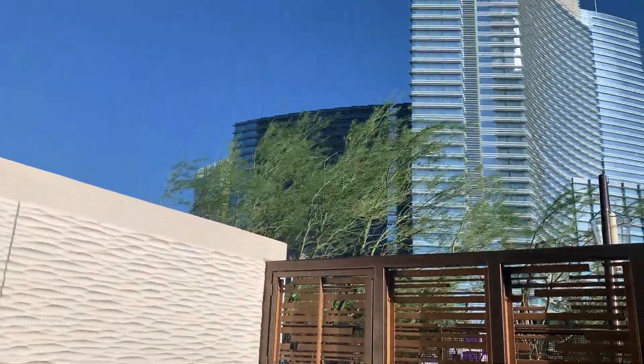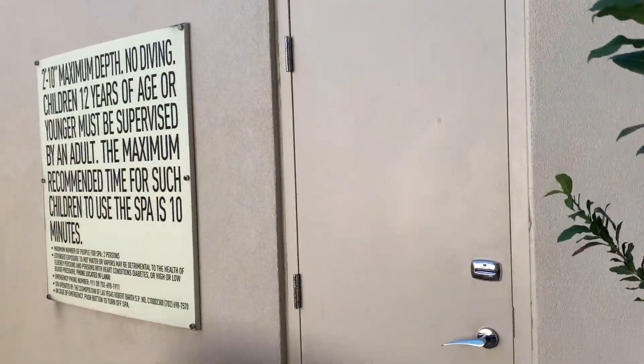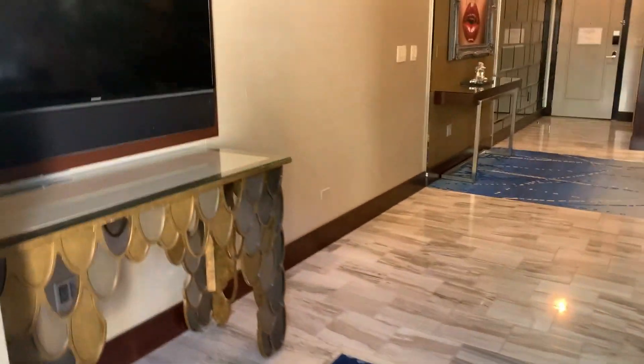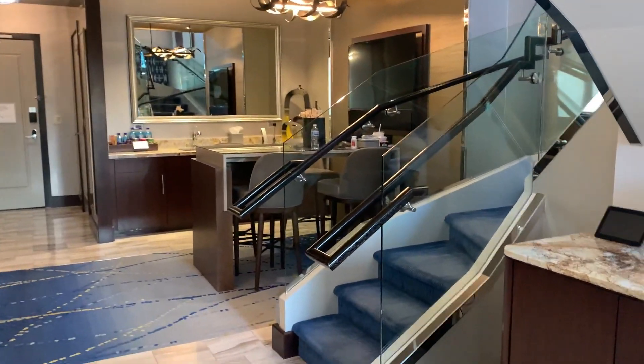And again, here's the Aria — so pretty. This is Robert's room; hanging out in the Cosmo in style. Here it is. Alright, meow for now!